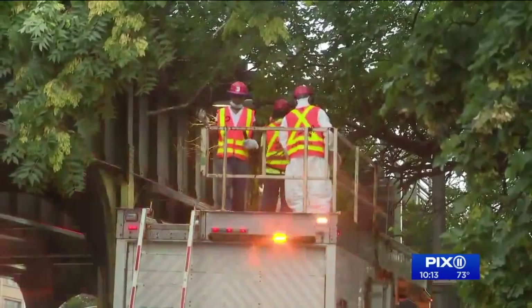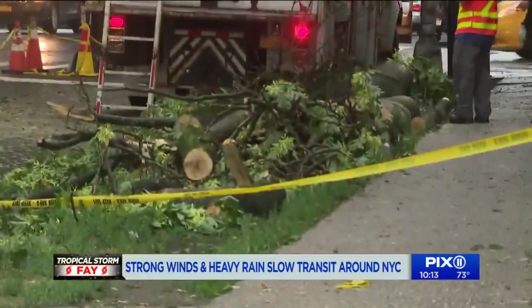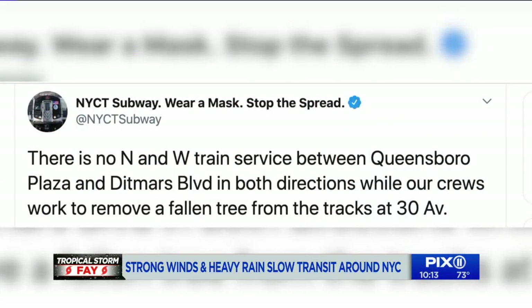Trains stopping in their tracks when a tree falls on them. Riders and NYC Transit crews have to be ready for anything when a tropical storm moves in. Friday 5:37 p.m. — a Twitter alert: no train service in Astoria. Crews have to remove a fallen tree from the tracks at 30th Avenue.